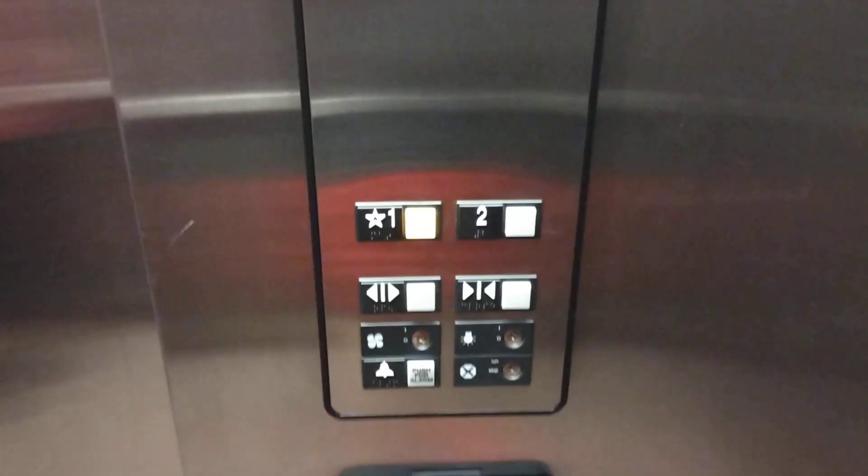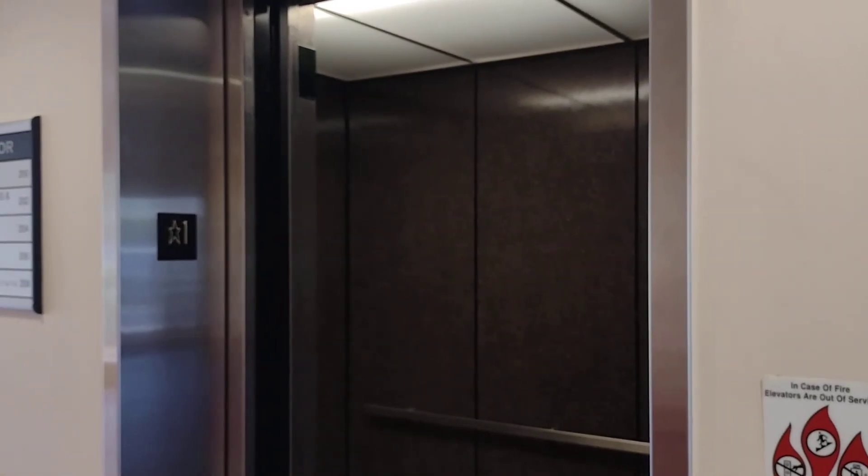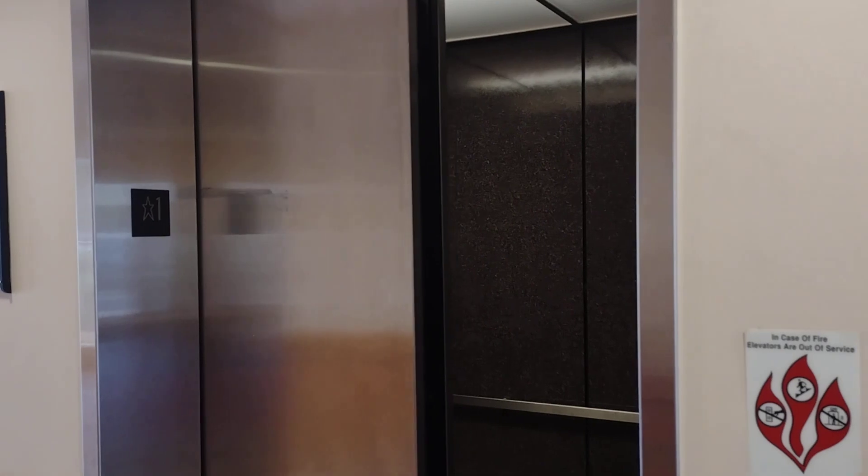It's a basic Otis elevator. It's a fixture, so Series 1. 1999. Phone door's stuck. There it goes, and that's it.